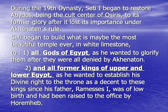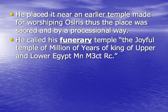Seti I began to build this magnificent temple out of mostly fine white limestone, not only to all gods of Egypt — as he wanted to glorify them after they were totally denied during the reign of King Akhenaten — but also to all former kings of Upper and Lower Egypt, as he wanted to establish his divine right to the throne as a descendant of these kings, since his father Rameses I was of low birth and had been raised to office by Horemheb. Thus, this temple was made for the gods and kings of Upper and Lower Egypt.